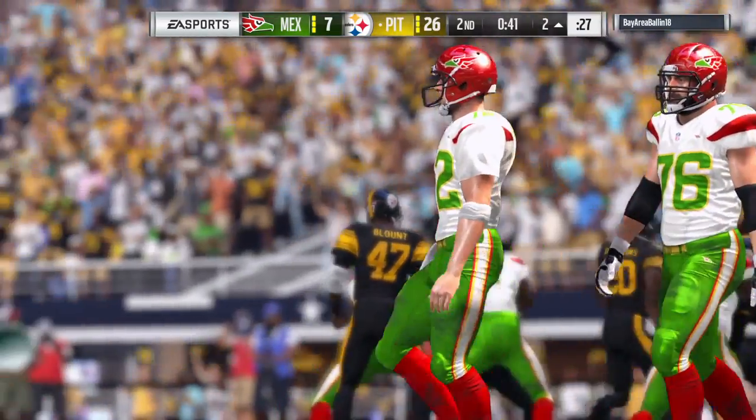Second time he's lost a fumble — this one hurts more.